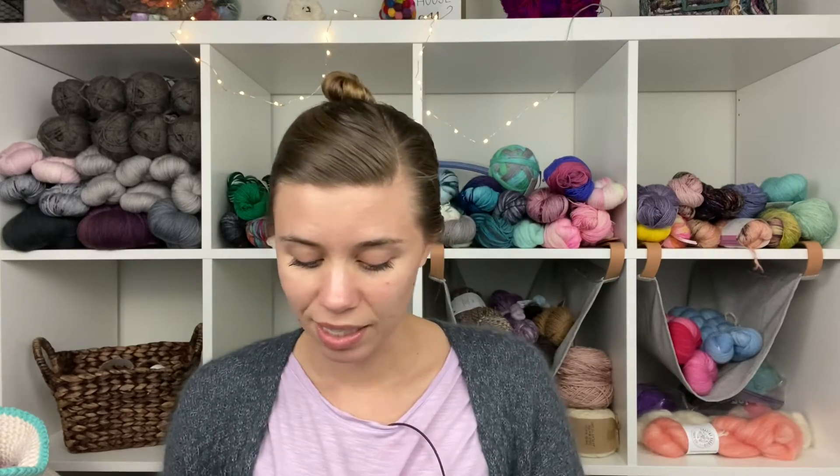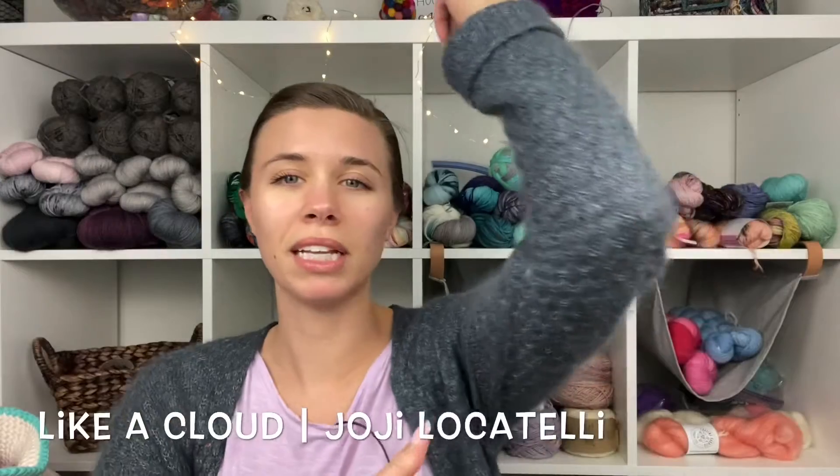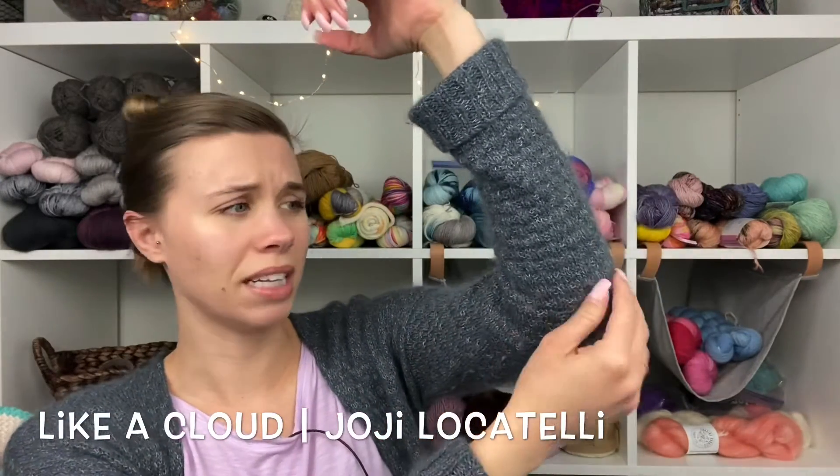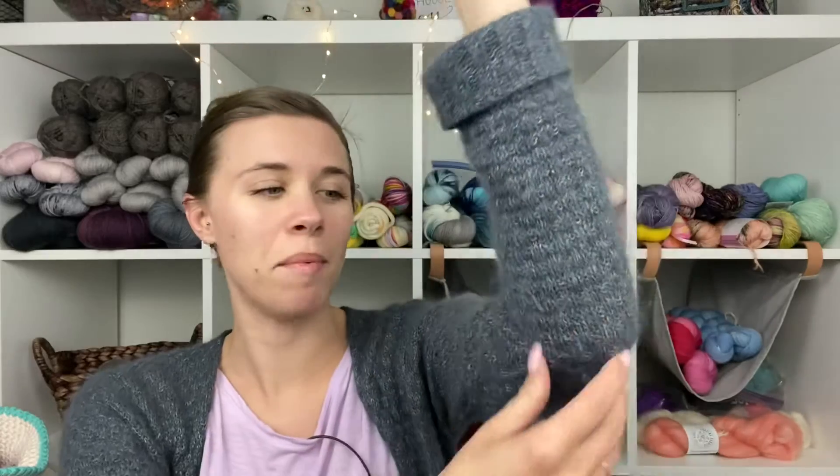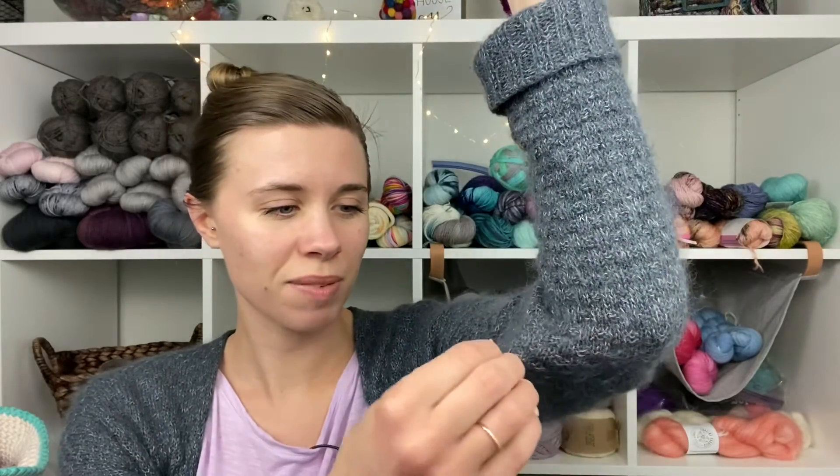I'm going to show you the knitwear I was wearing at work today. I was wearing this most of the day, but I did take off my scarf. It is practically spring here in Texas, but we know it's going to get cold again. So here's what I was wearing: my Leica cloud cardigan. It's definitely my favorite. It needs to be de-fuzzed — can you see? It needs to be cleaned really, really badly.